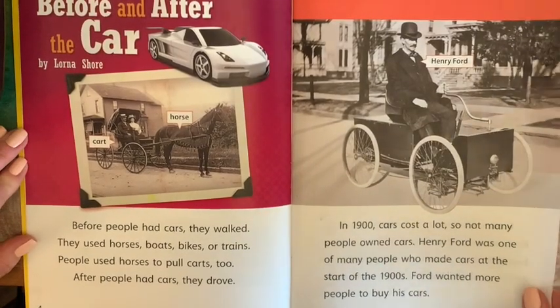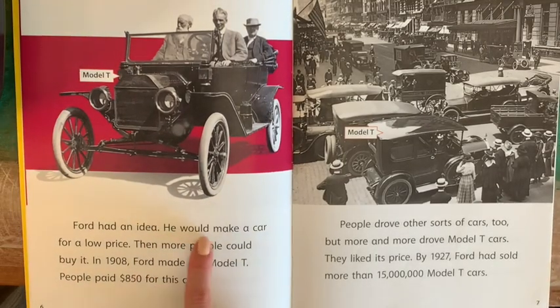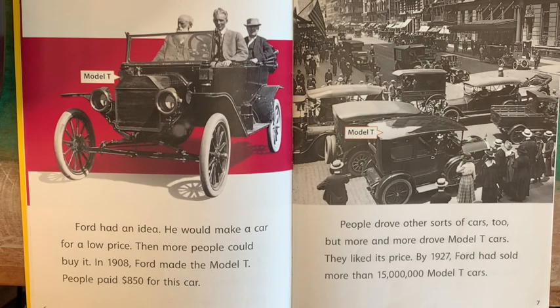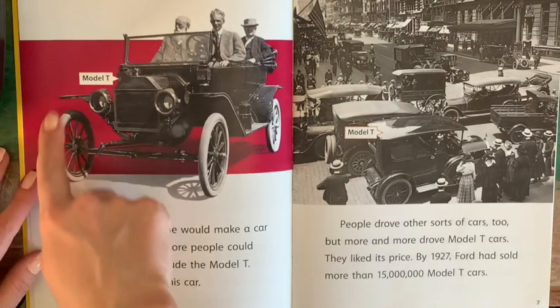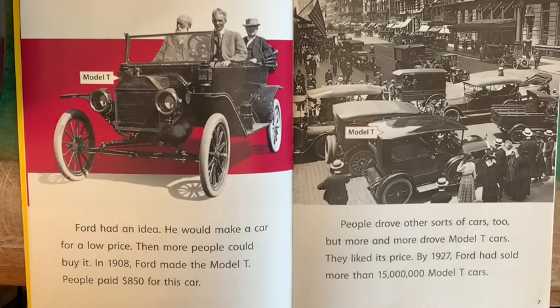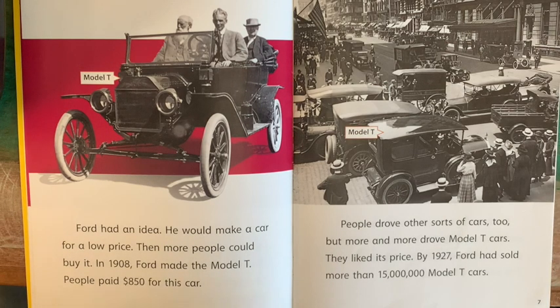How our technology has changed since then! Ford had an idea: he would make a car for a low price, so more people could buy it. In 1908, Ford made the Model T. People paid $850 for this car. This is a picture of the Model T, so this is 1908. People drove other sorts of cars too, but more and more drove Model T cars — they liked its price. By 1927, Ford had sold more than 15 million Model T cars.